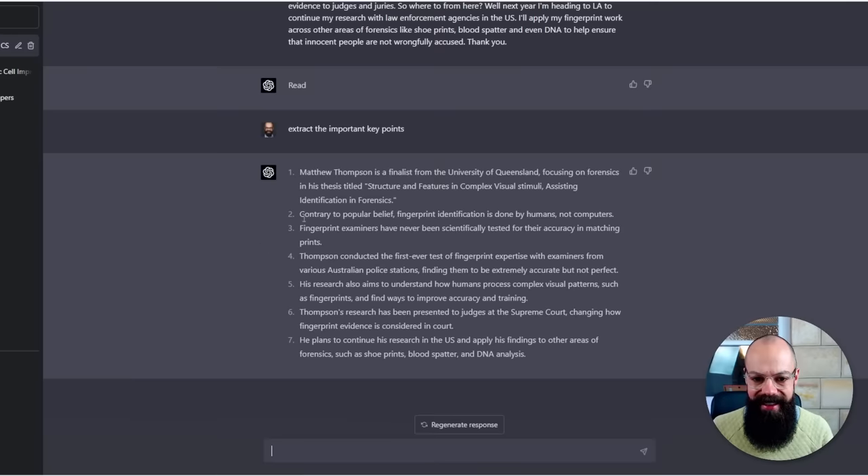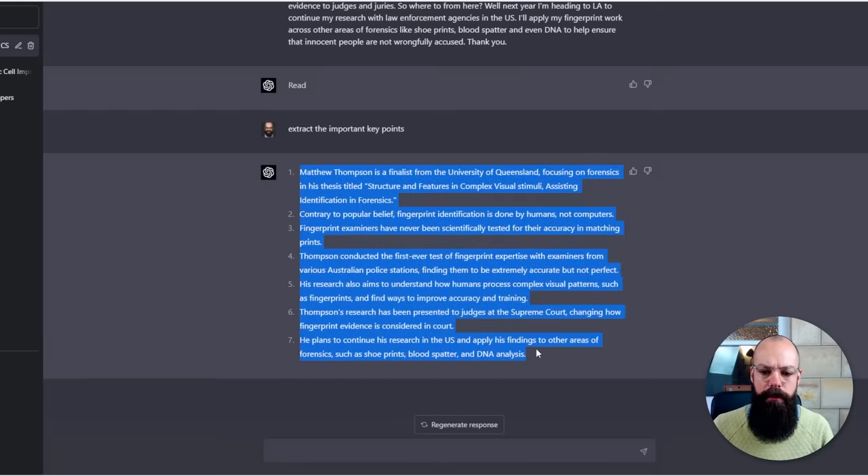Contrary to popular belief, fingerprint identification is done by humans and not computers — and here, all of this is perfect. If I wanted to put this just for my own understanding, or if I went to 20 talks at a conference and did this for each one, I could put it into a little document — even a PowerPoint document like I did with my literature review. That is how you extract the true value from conferences, and I think more people will be doing this in the future. You've now got a headstart on them.